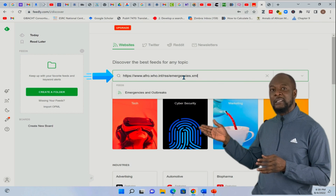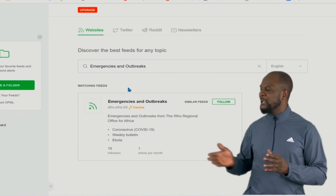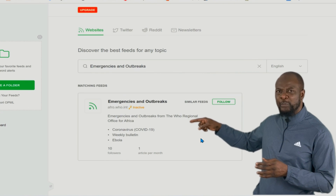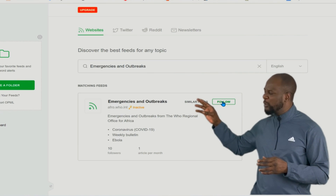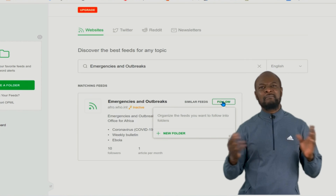For this Feedly reader, paste it in the search bar and select the particular feed when it pops up — because it will pop up automatically. The particular RSS feed will be on display, and for this feed, everything about emergencies and outbreaks in the WHO African region will be coming to you directly and automatically.